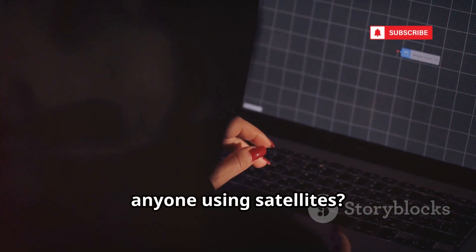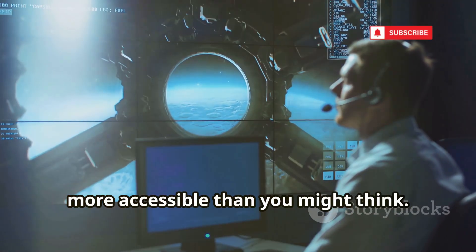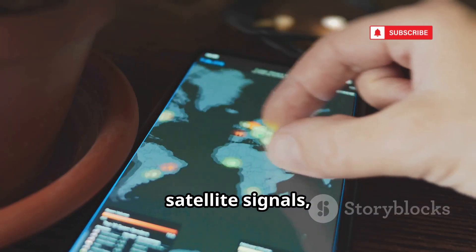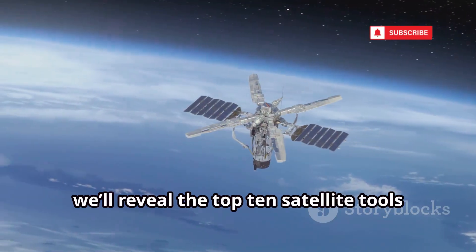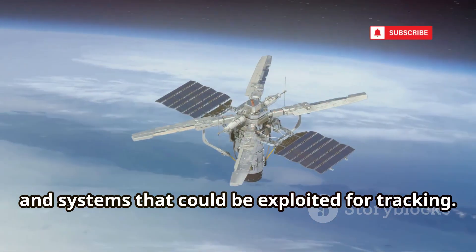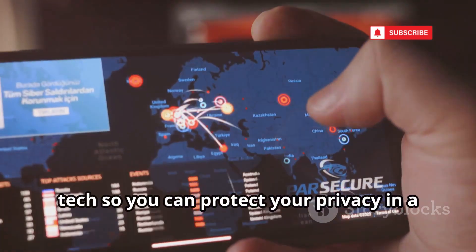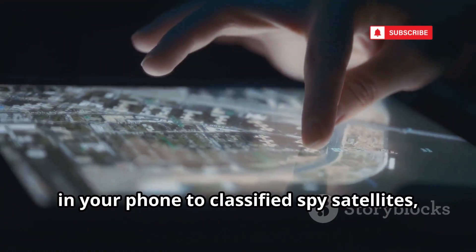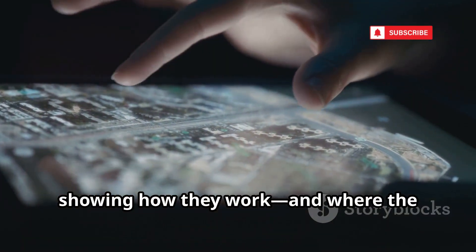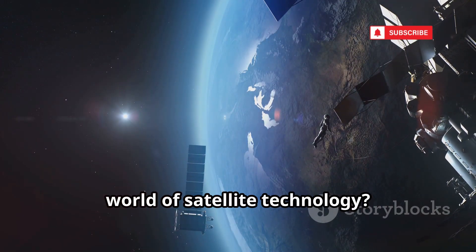Ever wondered how hackers can track anyone using satellites? It sounds like a spy movie, but the reality is both more complex and more accessible than you might think. We're surrounded by an invisible web of satellite signals, powering our devices and exposing us to privacy risks. In this video, we'll reveal the top 10 satellite tools and systems that could be exploited for tracking. This is for educational purposes only — we don't condone illegal tracking or surveillance. Our goal is to help you understand the tech so you can protect your privacy in a connected world. Ready to dive in? Let's get started.